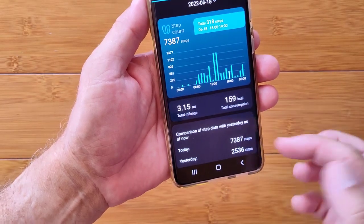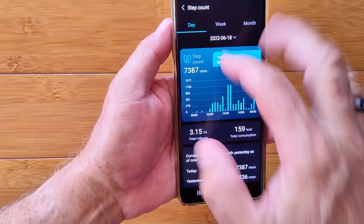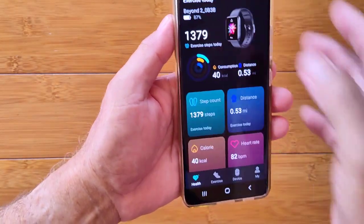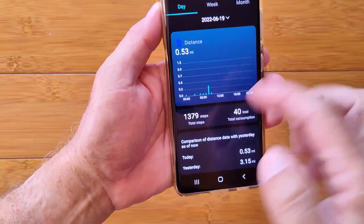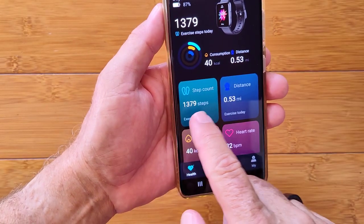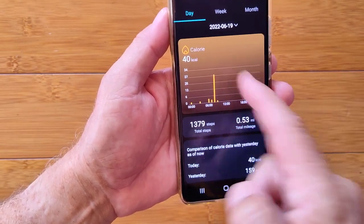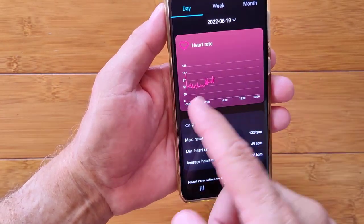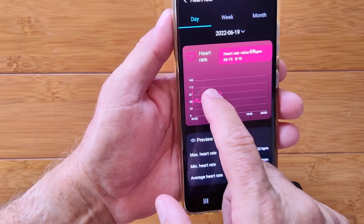Each display shows your daily activity, and you can also see weekly and monthly views. Step count, distance traveled from the walking activity, and calories burned are all broken out separately. Here's the continuous heart rate chart showing your value at specific times, with maximum, minimum, and weekly averages across different days — and you can go back to check previous days.